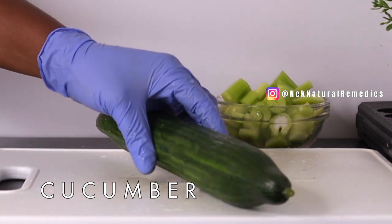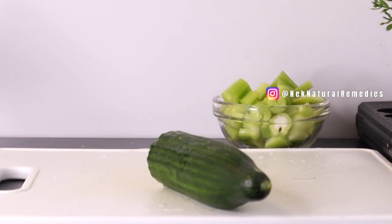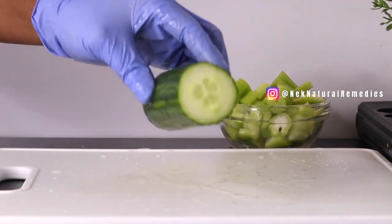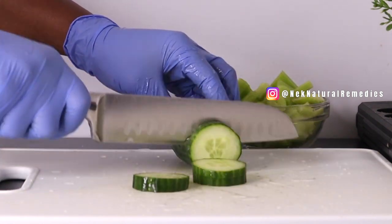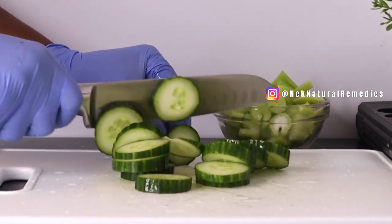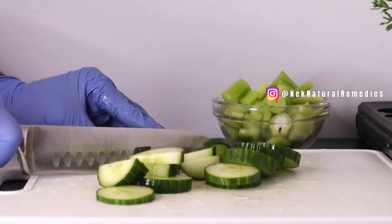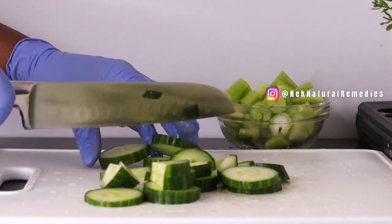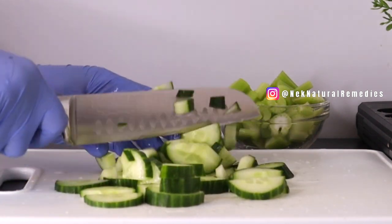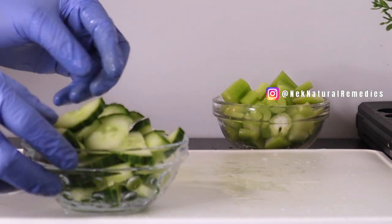Our next ingredient is cucumber — I'm using half of an English cucumber. Cucumbers are low in calories but high in water and several important vitamins and minerals. They contain antioxidants including flavonoids, which prevent harmful free radicals and may reduce the risk of chronic diseases. Cucumbers are about 96% water, which helps hydration, lowers blood sugar and blood pressure, and also helps with constipation, making your digestive organs work very effectively.